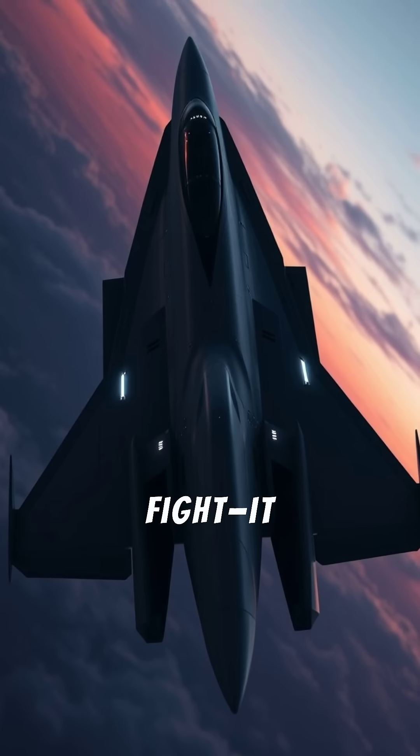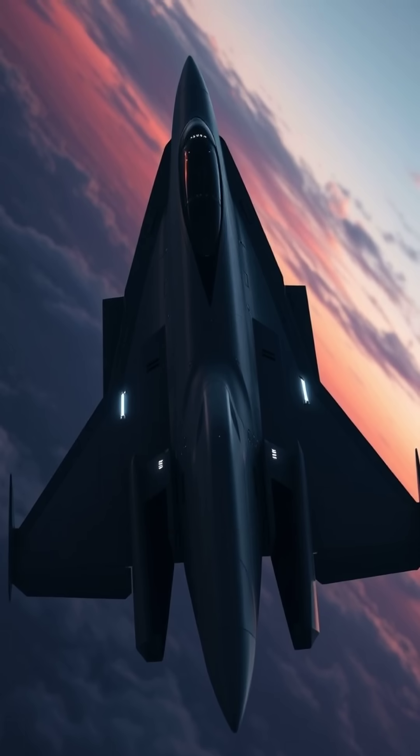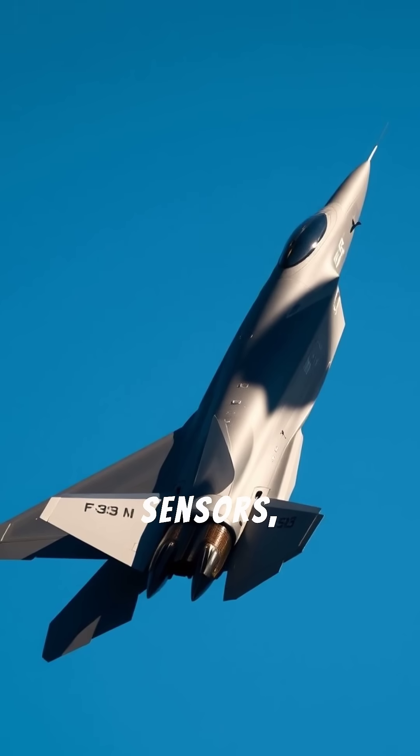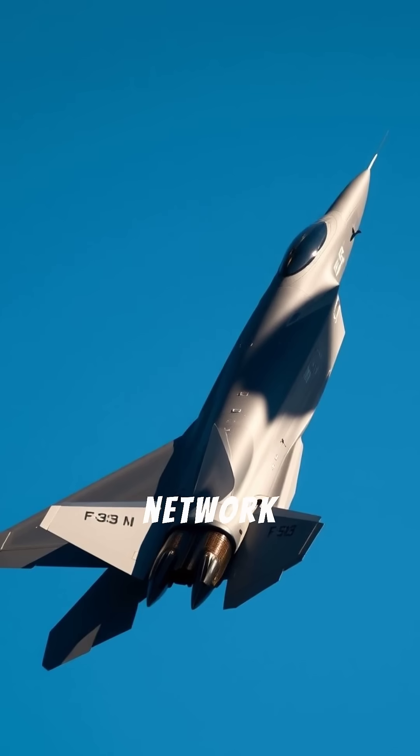This jet doesn't just fight — it thinks for the pilot. The F-35 Lightning II is a fifth-gen multirole stealth fighter with advanced sensors, data fusion, and network warfare capabilities.